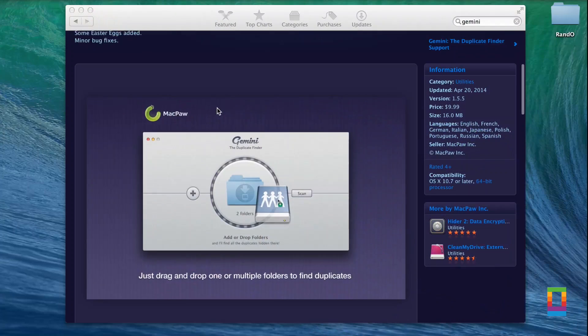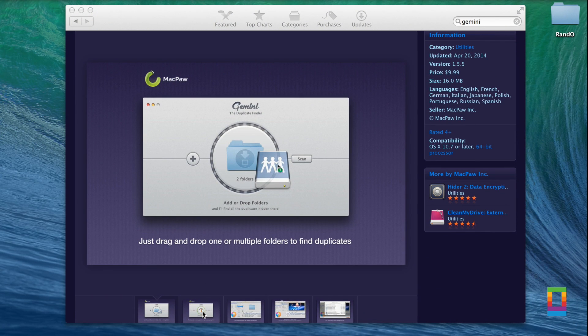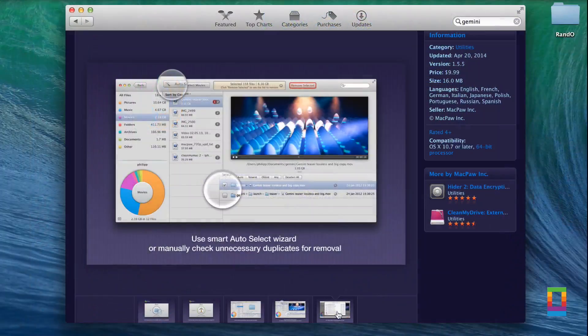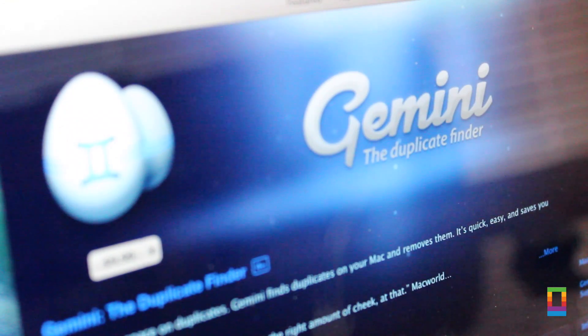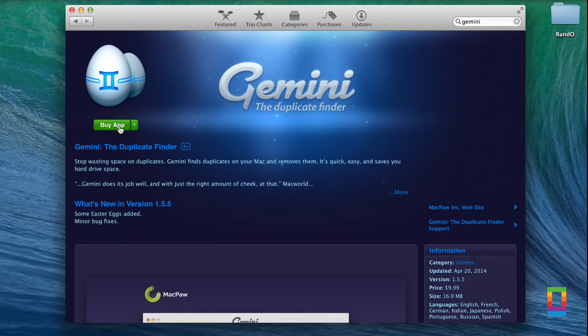Gemini is a smart app that rids your computer of any duplicates on your Mac. When useless copies of files linger on your device, the app automatically finds them and gets rid of them — any file, any time, Gemini can take care of it. Have a bunch of versions of that same pesky photo? Gemini can take care of that too, and is available for $9.99.